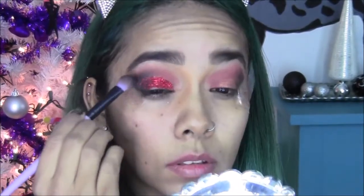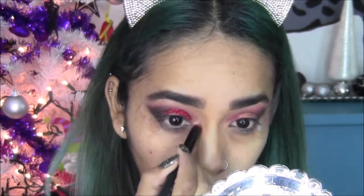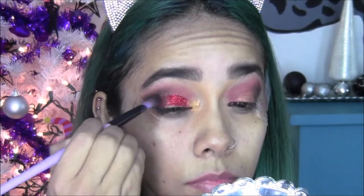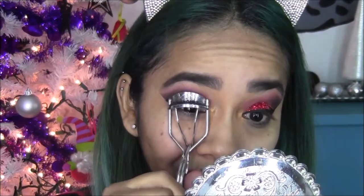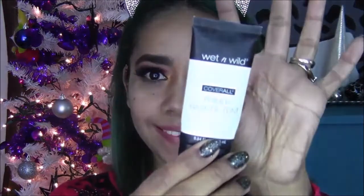Vuelvo a difuminar. No importa que el polvo de la sombra caiga en el glitter. Y aquí en el lagrimal, en lugar de llevar un tono beige, blanquito o algo así de iluminador, estoy llevando este tono dorado que está muy padre. Vuelvo a difuminar aquí con mi brochita el color oscuro, tapando un poquito el glitter. Aquí ya delineé mis ojos con el delineador de Mary Kay y quité mis tapes. Con otro tapecito podemos quitar el resto del glitter que quede en nuestro rostro. Enchino mis pestañas y una vez que tengan sus pestañas postizas ya vamos a pasar al rostro.